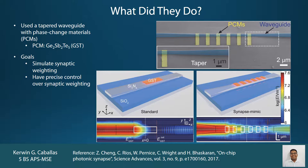Phase change materials are materials which easily transition from an amorphous state to a crystalline state and vice versa. These islands are made up of GST, or Ge2Sb2Te5. Their goal with creating this waveguide was to simulate synaptic weighting and also to have precise control over synaptic weighting — and the GST islands provide this precision.